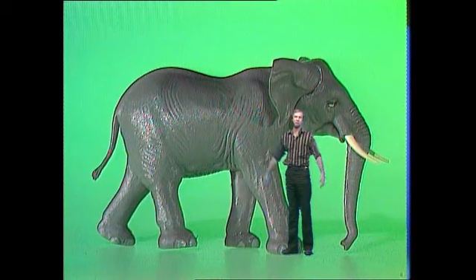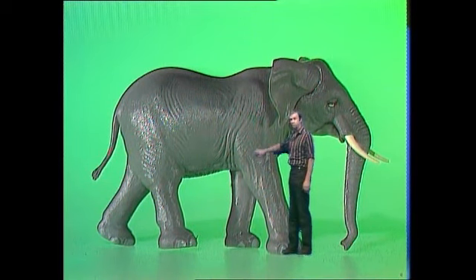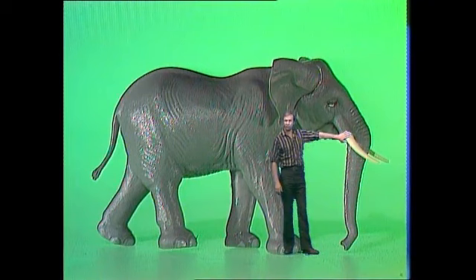An elephant is an enormous customer by our standards. This is the African elephant — it's the bigger of the two; the other one's the Indian. Wonderful rough skin there, not furry. But even so, I come up to about the trunk.